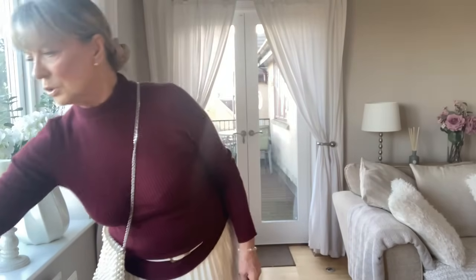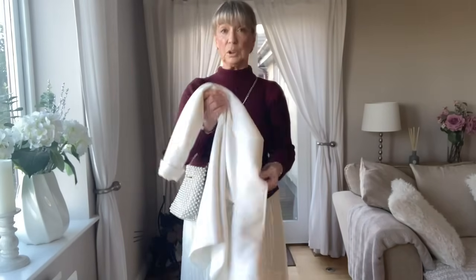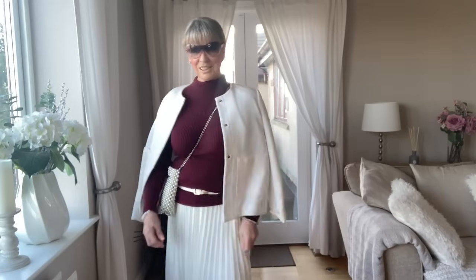I've put my beaded pearl Zara bag on with it. If it's a bit cooler, as you can have cool days and nights in spring, you can always pop a little jacket on to make it look smarter. And if it's a sunny day, you can pop your sunglasses on — and there you have a nice spring outfit.